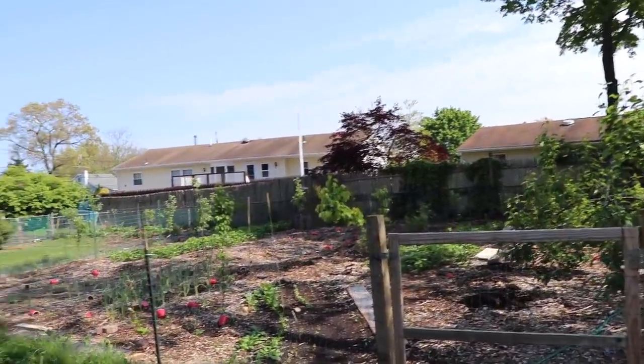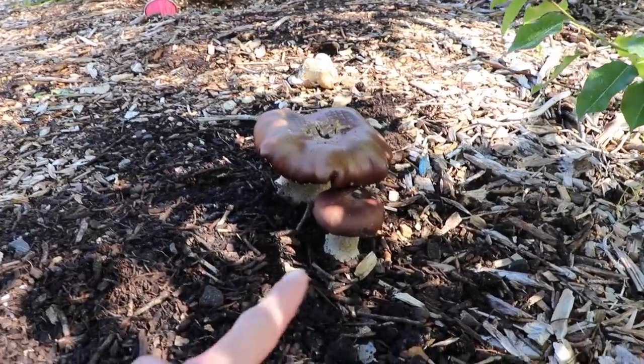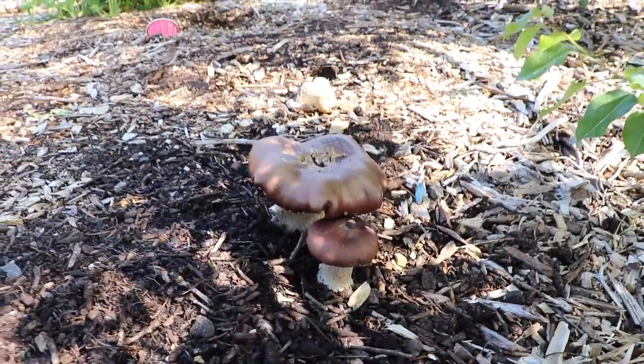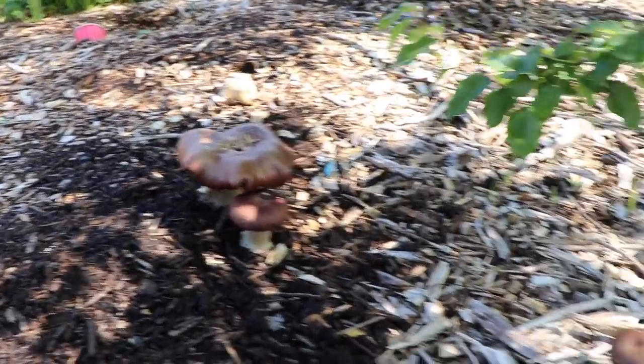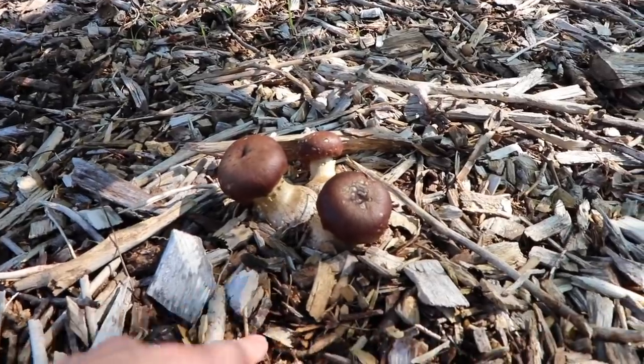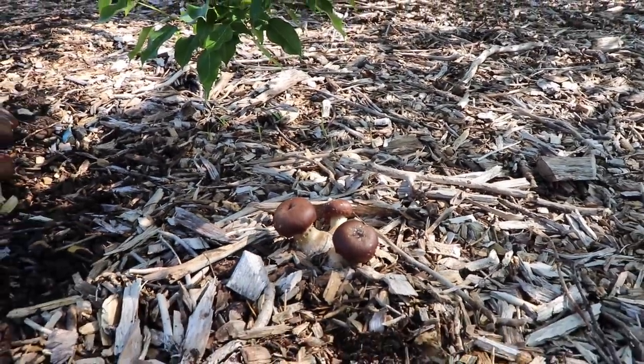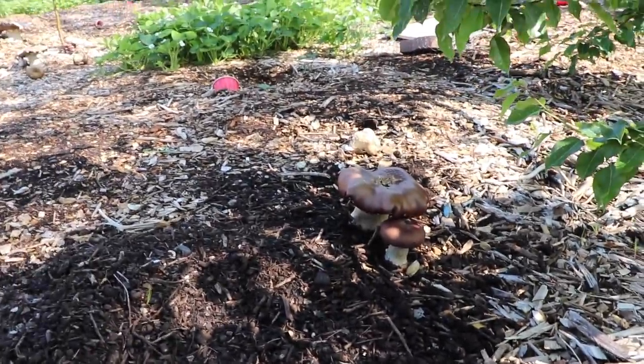Now let's take a walk over into the new food forest where a lot of things are growing and looking fantastic. You can see we've got some monster mushrooms in here, which is a great sign. That's what the wood chips do — they create an environment with high moisture content, and this is what's going to break down your wood chips. It's not the composting process; it's the fungi — the teeth of the forest.